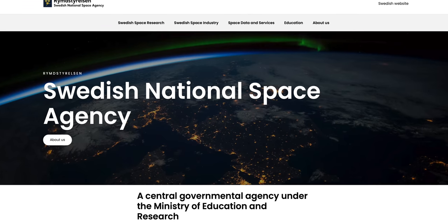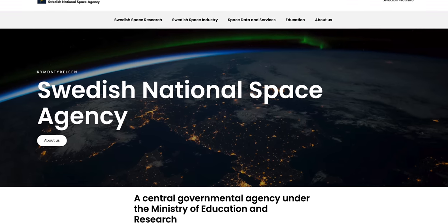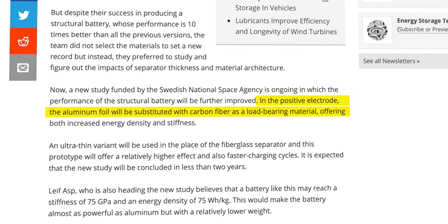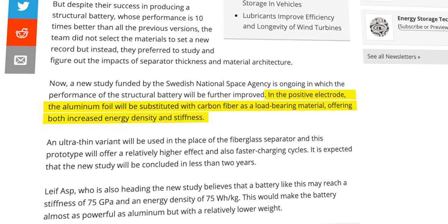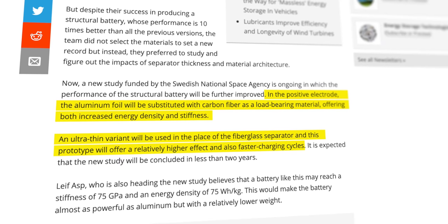This research got the interest of the Swedish National Space Agency, which is funding a new study on the performance of the structural battery and how it can be improved. In the positive electrode, the aluminum foil will be replaced with carbon fiber as a load-bearing material, providing both increased energy density and stiffness. The fiberglass separator will be substituted by an ultra-thin variant and should also show faster charging cycles. It's expected that this new study will be concluded in less than two years.